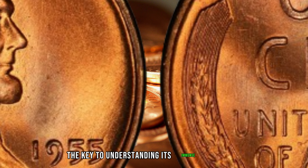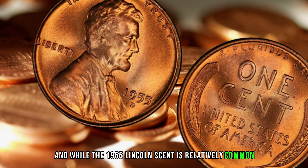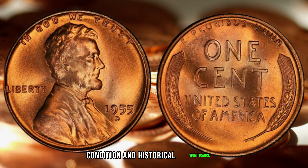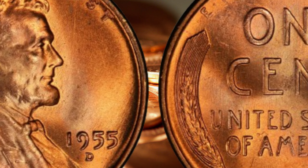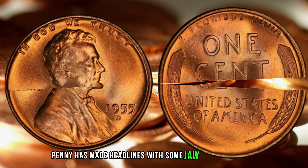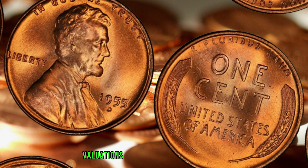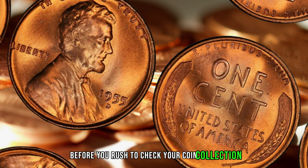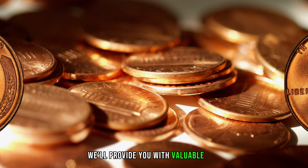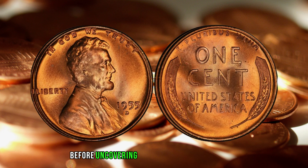The key to understanding its immense value lies in its rarity. The D-mint mark indicates its origin in Denver, and while the 1955 Lincoln Cent is relatively common, the D-mint mark adds a layer of scarcity. We'll explore factors like minting errors, condition, and historical significance, all contributing to the potential worth of this extraordinary coin. The 1955 D-Wheat Penny has made headlines with some jaw-dropping prices at auction houses, and collectors are willing to pay top dollar for well-preserved specimens. It's crucial to know how to identify and authenticate the 1955 D-Wheat Penny — scrutinizing the D-mint mark and assessing overall condition. Authenticity is paramount, so arm yourself with knowledge before uncovering potential hidden treasures.